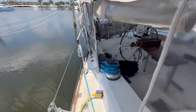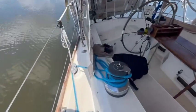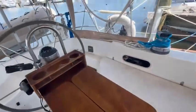The main sheet. Big, bad Lewmar 52 self-tailing winches. He's got the table out. Very nice.